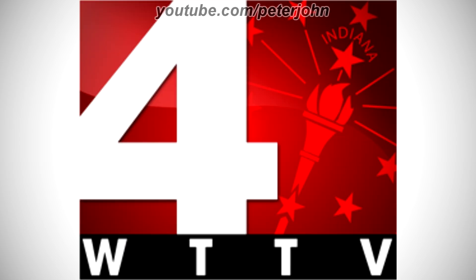2008–2014: there is a red rectangle, and inside it there is a white number 4, and on the right of it there are some red stars surrounding the word Indiana in red text, which has another star under it and a red torch under that, and under the red rectangle there is a black rectangle, and inside it there is the word WTTV in white text. Here is a bumper.